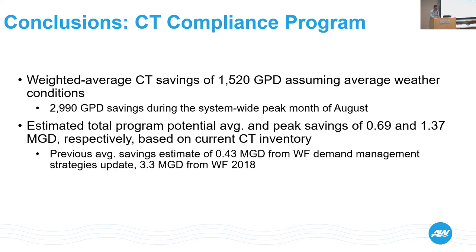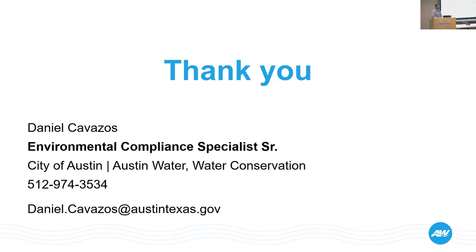I say all of that just to say: it's a difficult program. You're going to have bumps in the road — we've experienced many bumps in the road — but it is one of those programs that is worthwhile and it pays off, especially if you're looking for areas within the CII world to tackle water efficiencies. This is one of the good ones to get involved with. Thank you.